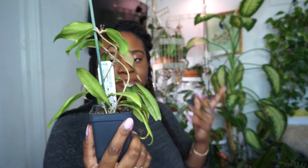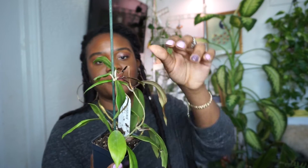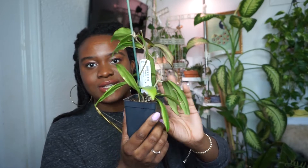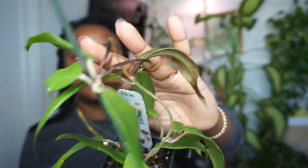Oh my gosh y'all, I am so exhausted. We are almost done with my Hoya collection. This next Hoya is actually a Hoya Illigorum — I purchased this one from an online plant shop, and it's pushing out so much new growth.